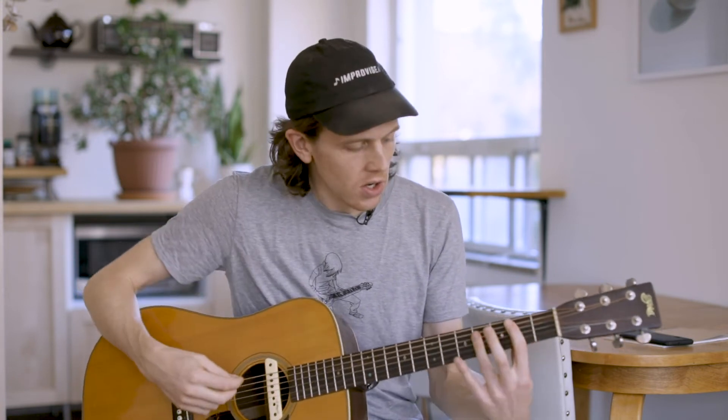What's great about that is it creates this big lift — very different than just staying on a minor chord. When you make the B chord major, the note that changes is the D; it goes up to an E-flat instead.